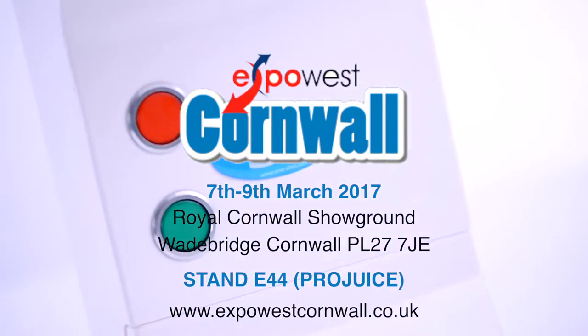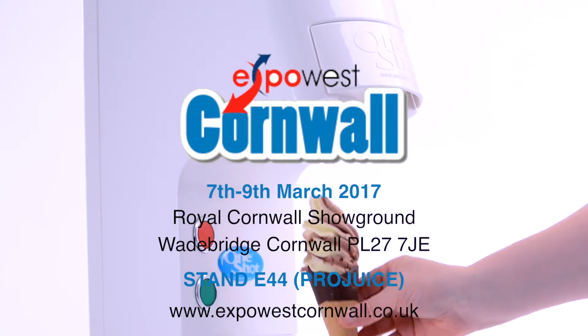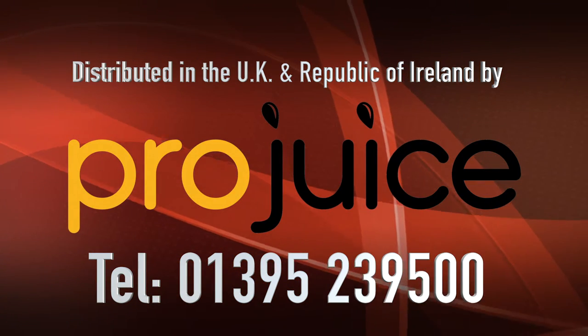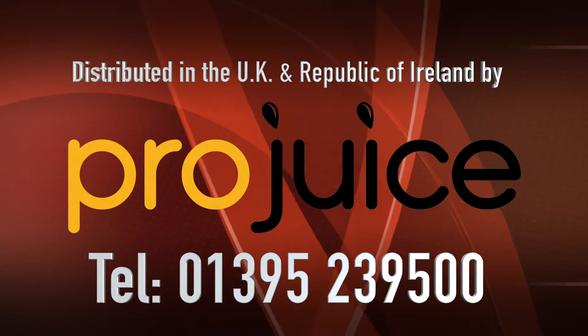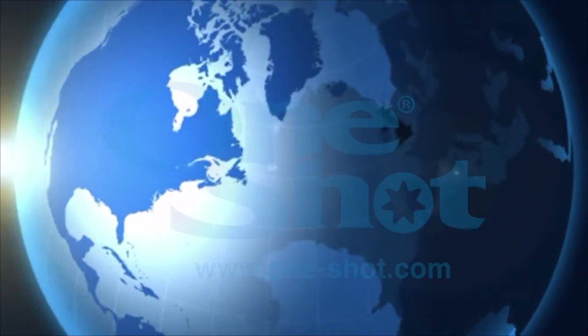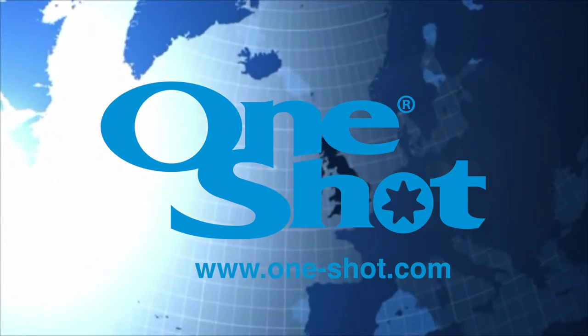Look for the one-shot exhibition stand. Check out our website at www.one-shot.com.